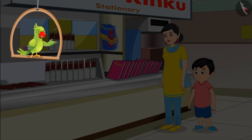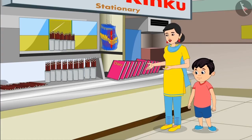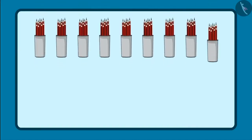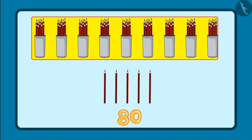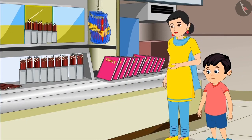Chotto has gone to a store with his mother. Mommy, why are these pencils placed in two different places? Look Chotto — here pencils are kept in groups of 10 and there are loose pencils here. Give me 95 pencils out of these. Now I understand — that means 9 bundles of 10 pencils and 5 loose pencils. So to give 95 pencils: 10, 20, 30, 40, 50, 60, 70, 80, 90 and 5 loose pencils — that is 91, 92, 93, 94, 95. Yes Chotto, you are absolutely right.